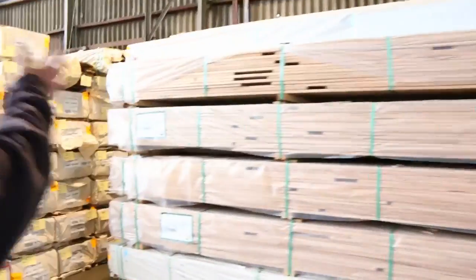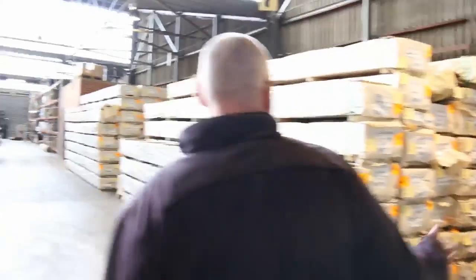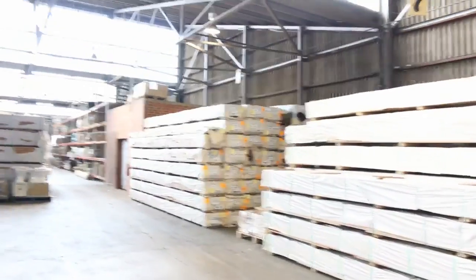As you can see, heaps of decking along here. You've got your spotted gum and your blackbutt there — big heaps of those in the decking.